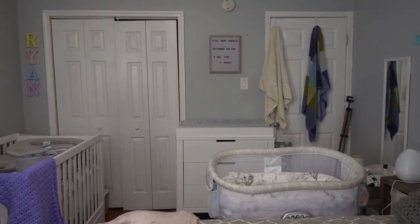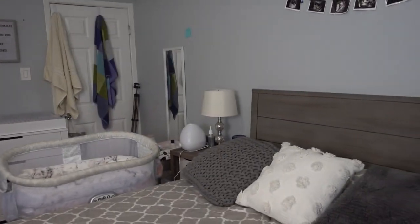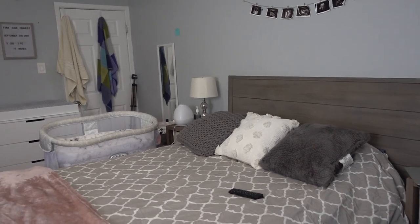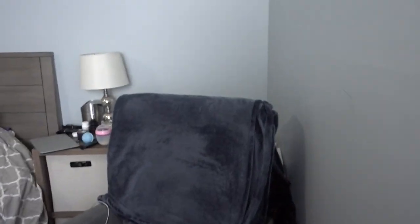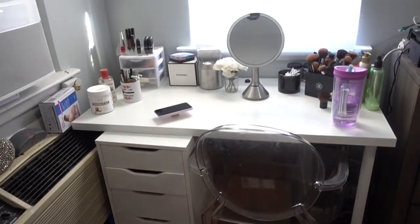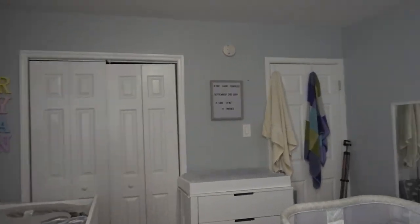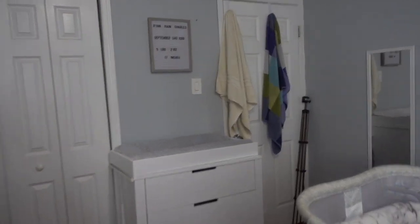This one bedroom is where we're going to be for a little while, so we had to figure out a way to accommodate her while still having space for ourselves. On this side of the room we have Ryan's stuff, and then we split the room — once you get to our bed, it's our space. We have our bed, a chair for feeding Ryan, and my desk for getting ready in the morning.